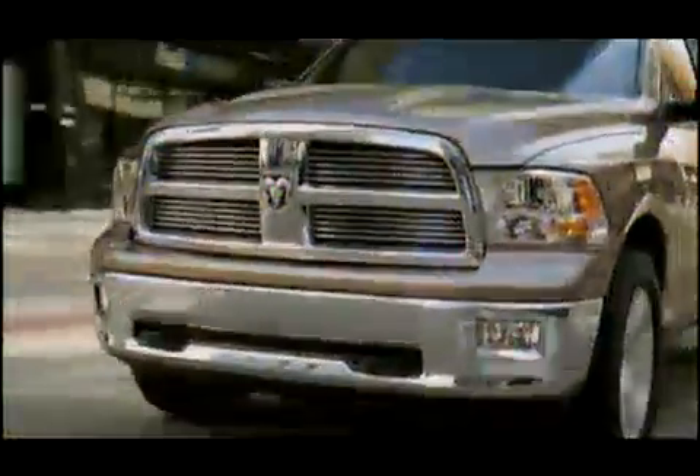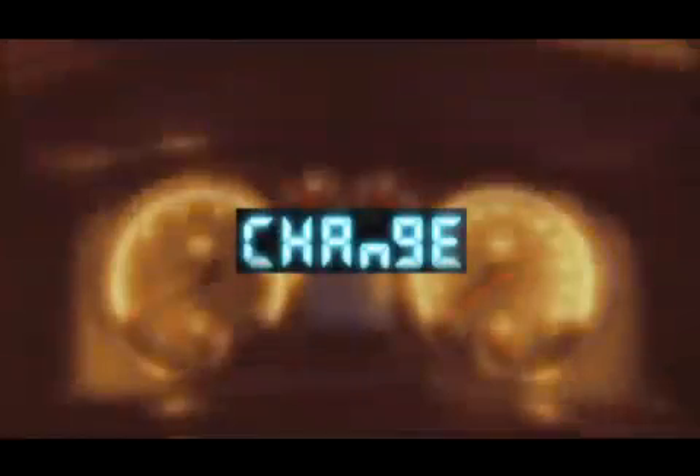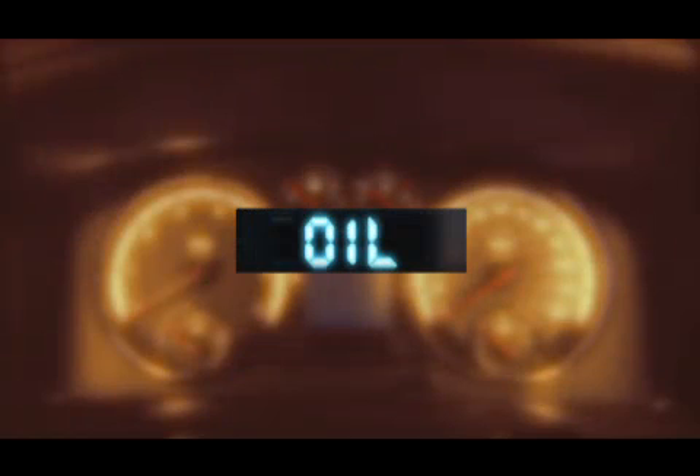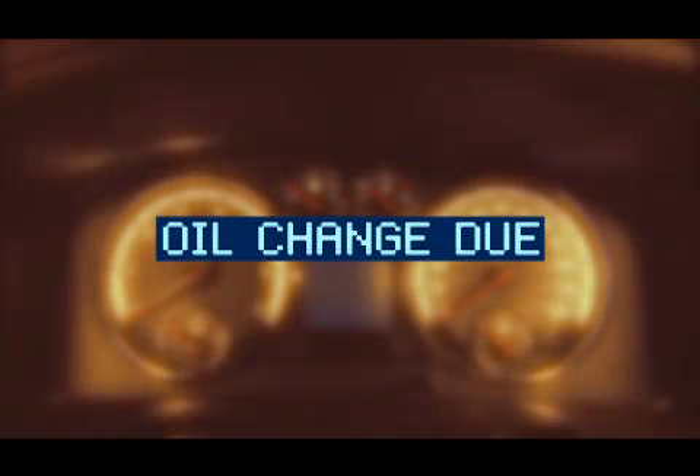Your vehicle is equipped with an engine oil change indicator system. The 'Change Oil' message will flash in the instrument cluster odometer for approximately 12 seconds after a single chime is sounded to indicate the next scheduled oil change interval. Or, the 'Oil Change Due' message will flash in the electronic vehicle information center display for approximately five seconds after a single chime is sounded.